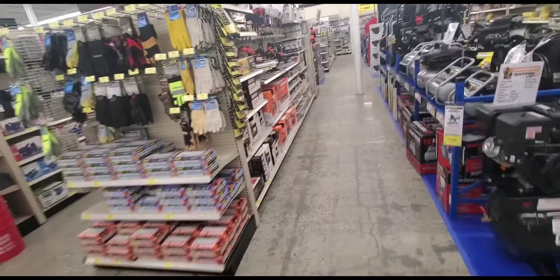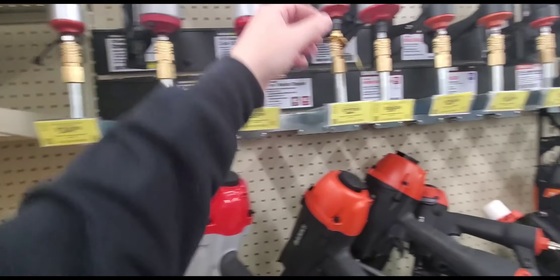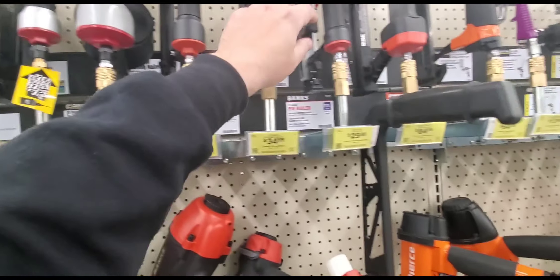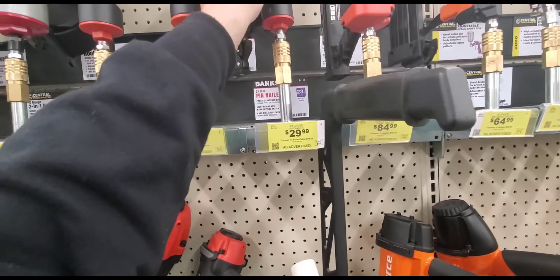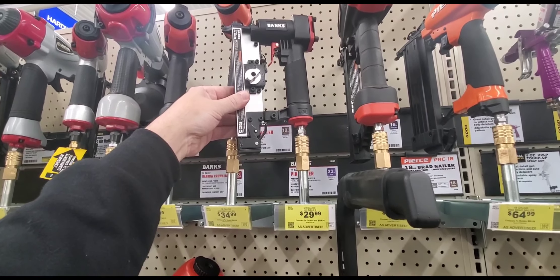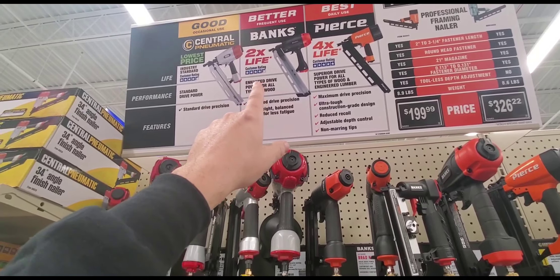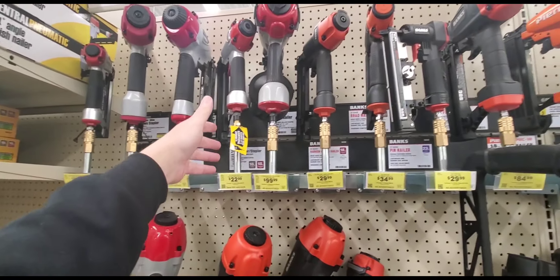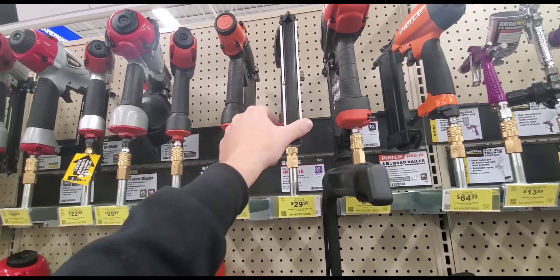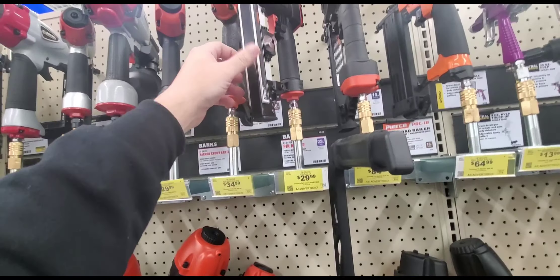I bought the Banks pin nailer guys and it worked like a champ. Here it is for 22.99 — wait, that's the stapler. Here she is — it was 30 bucks. It's nice, it's light, it's compact, and it worked pretty darn good. It even says two times the life, and it's got some pretty good customer ratings. I'd stay away from the central pneumatic — spend an extra six bucks to get a Banks, I'd definitely go that route. If it busts, you get two years out of it.